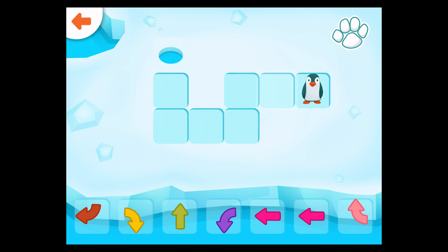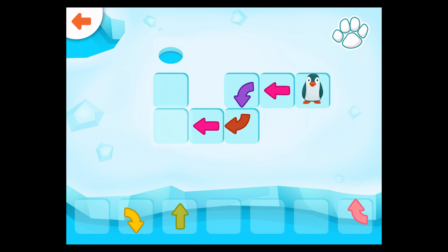Help the monkey get to the hole in the ice. Drag the correct arrow to the glowing square. Good job!